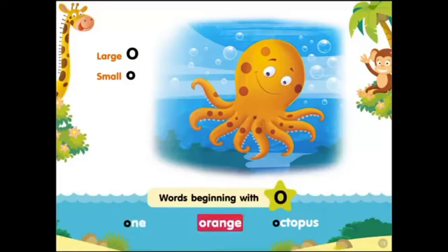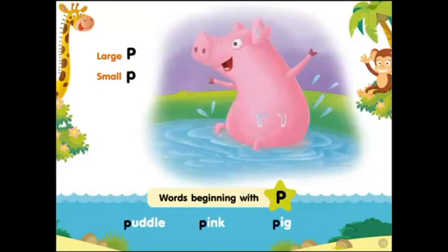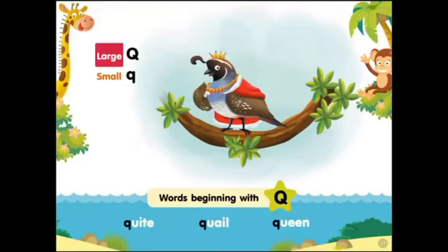Large O, small O. Words beginning with O: orange, octopus. Large P, small P. Words beginning with P: puddle, pink pig.